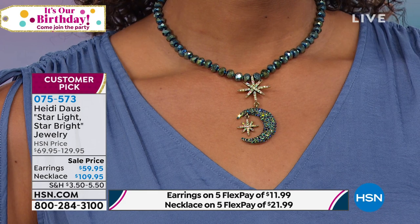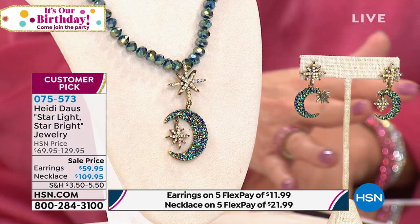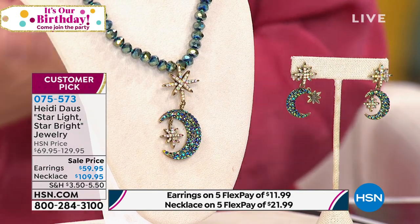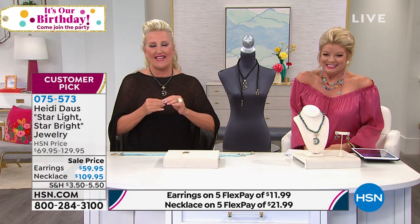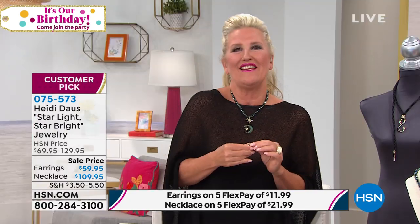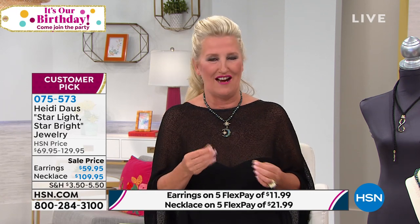We're streaming live on Facebook, so share your comments if you have any questions. We thank Alice, Ellen, Sharon, and everybody enjoying all of the beautiful designs, spending this wonderful summer midsummer night's breeze.